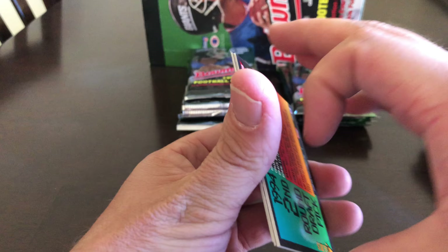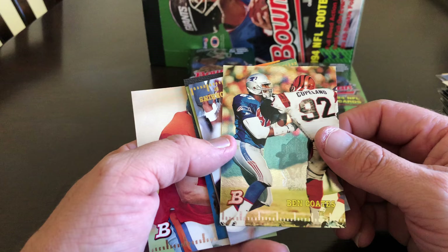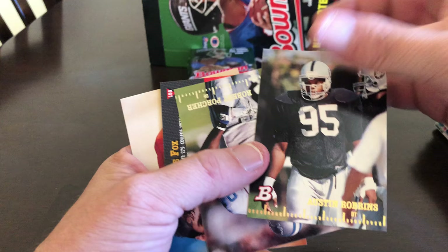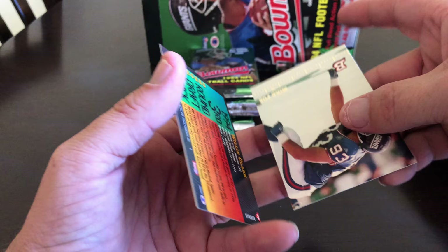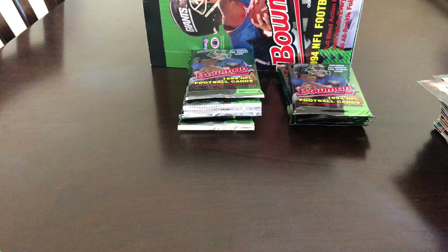I'm really looking forward to starting to open some newer boxes that have people like Tom Brady — even if they're just base cards. Ben Coates foil, Austin Robbins, Robert Porcher, Tom Nalen. And our stuck together cards are — Isaac Bruce. I don't recall if this is his rookie, but yes I believe it is. If that's in decent shape that'll get graded. Willie Clark and Mike Fox.